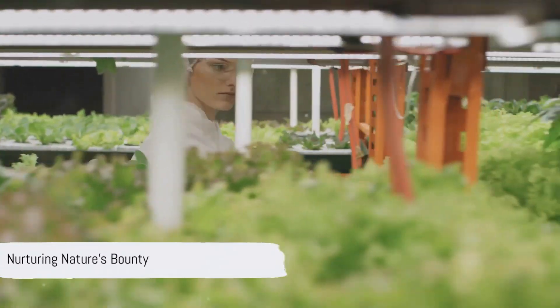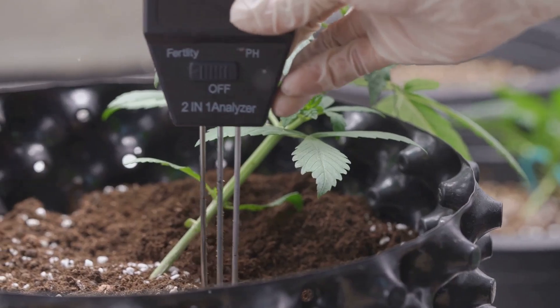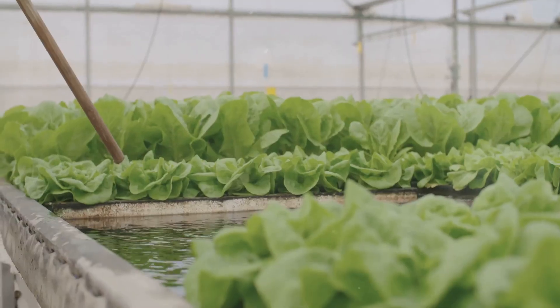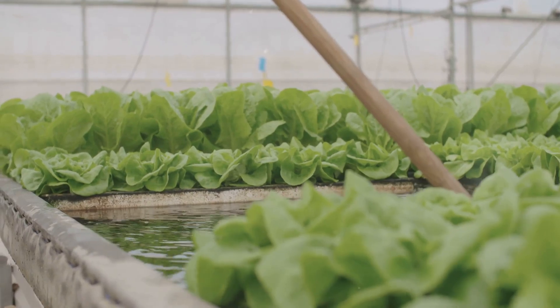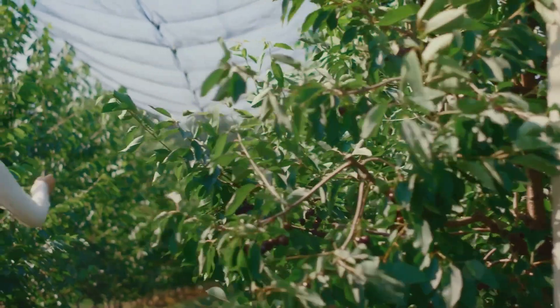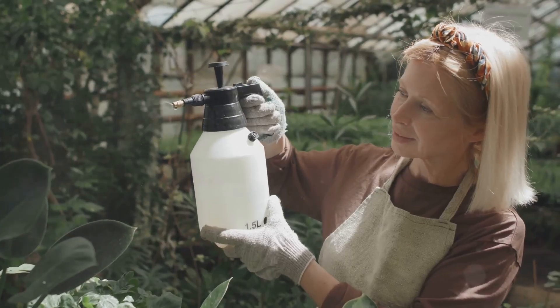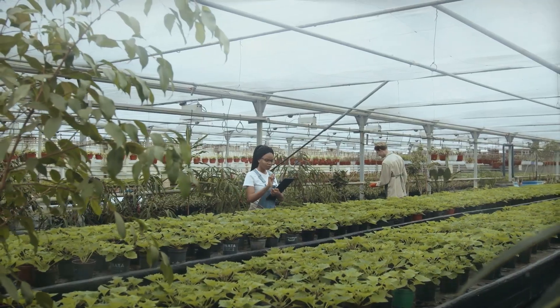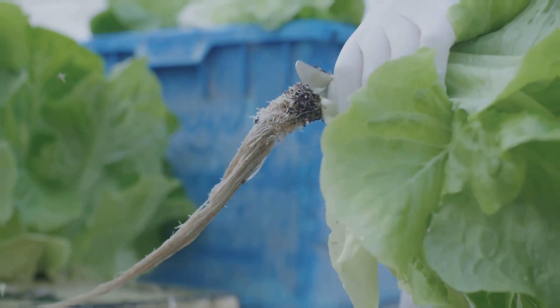Maintaining your hydroponic system is surprisingly simple. Regularly monitor the pH level of the nutrient solution, adjusting it as needed to ensure optimal nutrient uptake by the plants. Keep an eye out for any signs of nutrient deficiencies or pests, addressing them promptly to maintain the health of your plants. With a little care and attention, your hydroponic garden will reward you with an abundance of fresh, flavorful produce.